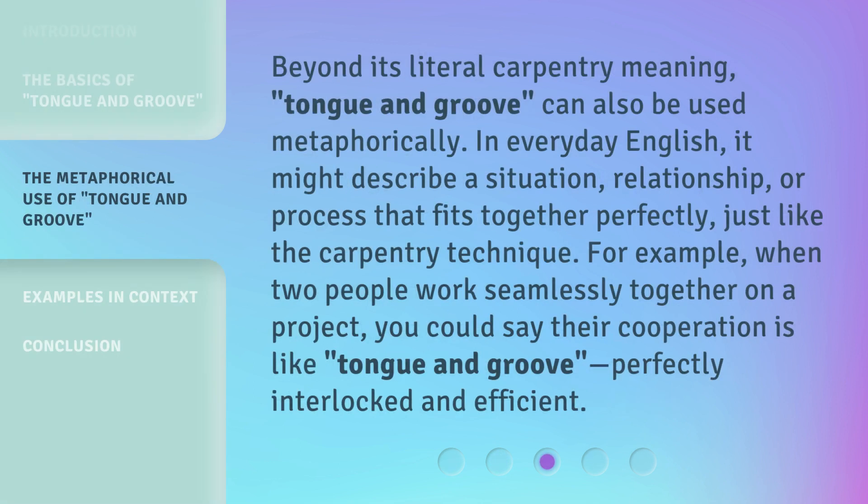Beyond its literal carpentry meaning, Tongue and Groove can also be used metaphorically. In everyday English, it might describe a situation, relationship, or process that fits together perfectly, just like the carpentry technique. For example, when two people work seamlessly together on a project, you could say their cooperation is like Tongue and Groove — perfectly interlocked and efficient.